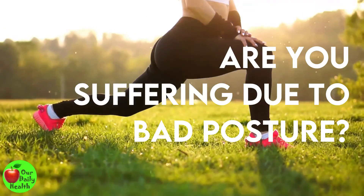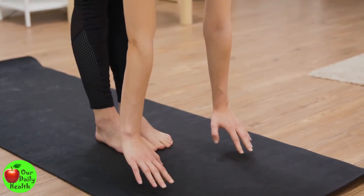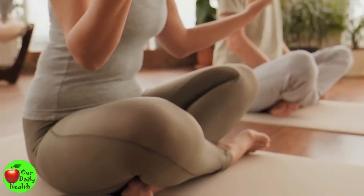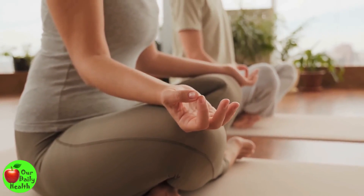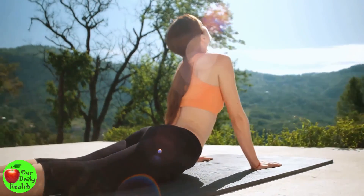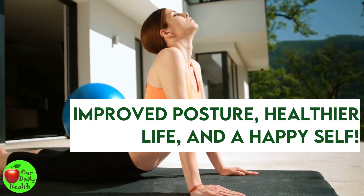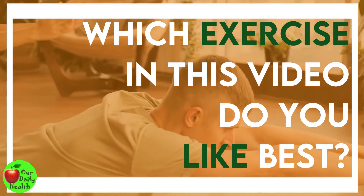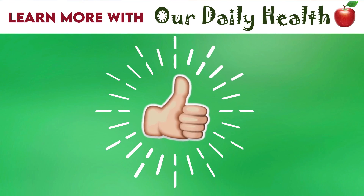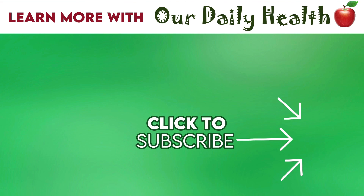Could you be suffering from aches and pains due to bad posture? These posture exercises will help you. They are easy to do and most of them do not require any equipment, so you can do them at home. Include some of these exercises in your daily routine for improved posture, a healthier life, and a happy self. Which exercise in this video do you like best? Comment your answer below. If you liked the video, give it a thumbs up and share it with your friends. For more health and wellness topics, please subscribe to Our Daily Health.